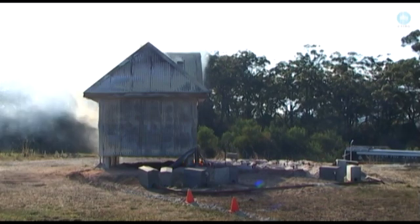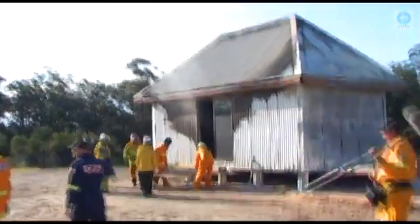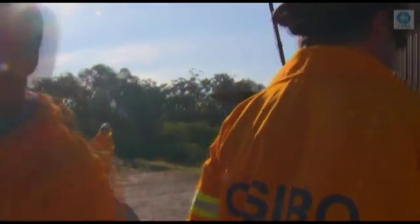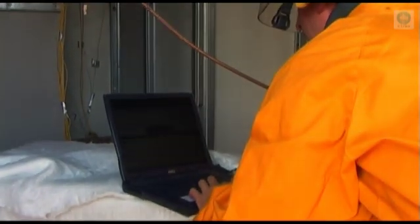Finally the test was over and with the gas now off, the house was left smouldering but still standing. From here everyone was very keen to see what the inside of the house looked like. Overall it seemed pretty good — everything was intact and there was no sign of fire damage. But just how hot it got in there I wasn't able to tell at a glance without those melted plastic dummies. CSIRO scientists were soon plugging in their laptops and downloading data for analysis.